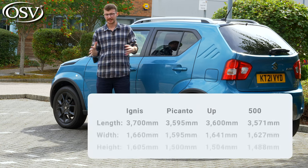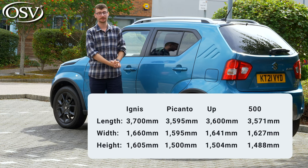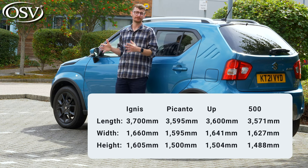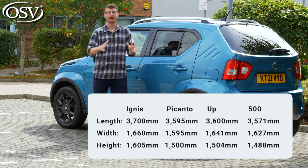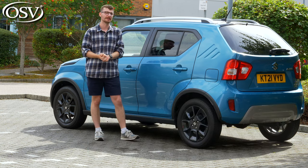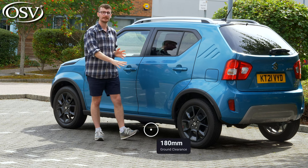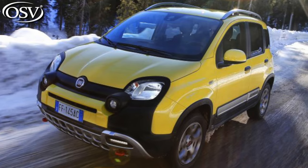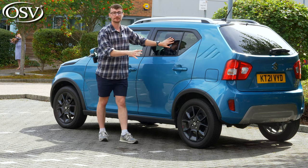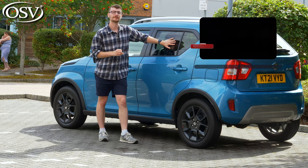Let's talk about dimensions. At 3,700 millimetres in length, the Ignis is only 100 millimetres longer than the Kia Picanto and Volkswagen Up. It's also about as wide as the Fiat 500, though it sits much higher at 1,605 millimetres. Ground clearance is what's most impressive though — 180 millimetres. That's more than the Fiat Panda 4x4 and only slightly lower than the Suzuki Vitara.